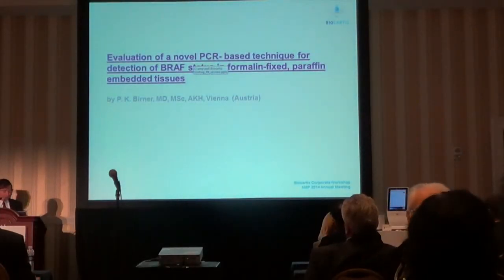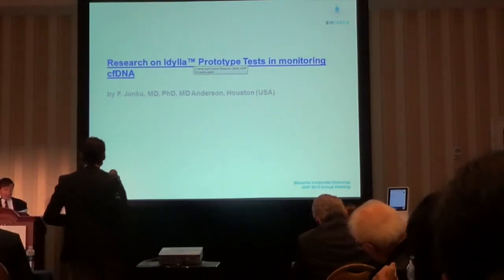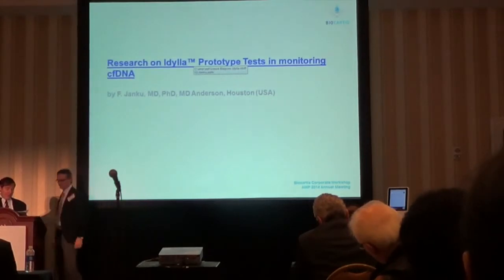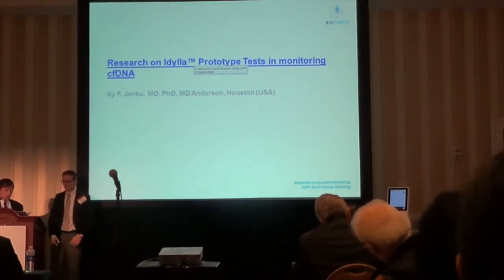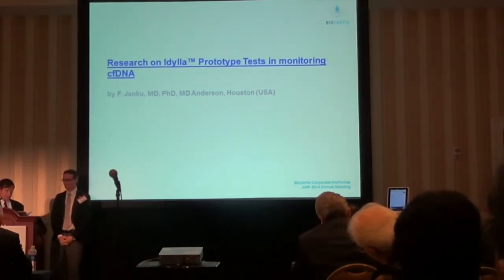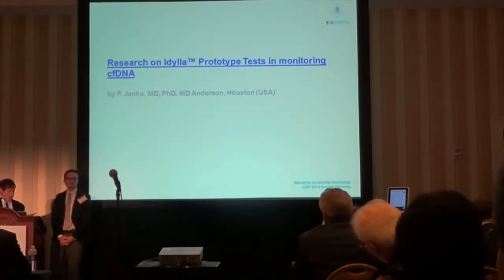The last scientific presentation is from Dr. Philip Yanko from the MD Anderson Cancer Institute. Dr. Yanko will present his research data on IDELA prototype tests for cell-free RNA. Dr. Yanko is an assistant professor of the Department of Investigational Cancer Therapeutics at MD Anderson, and is involved in many phases among clinical protocols, having published more than 100 papers in the field.